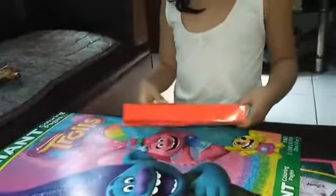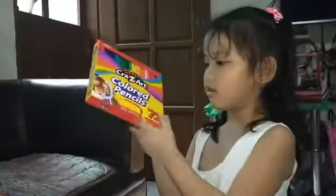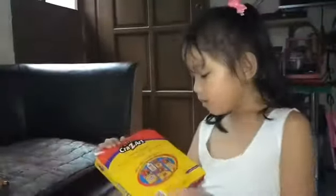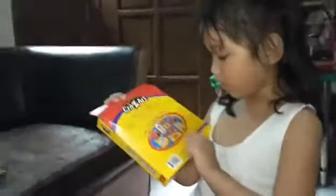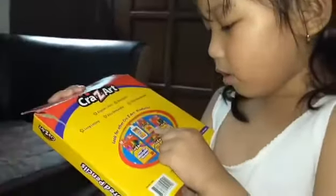And the next one, colored pencils. It's 72 because I saw here. See, look at the tiger. Look at these — it has markers, crayons, colored pencils. This is it. And more crayons and glue.